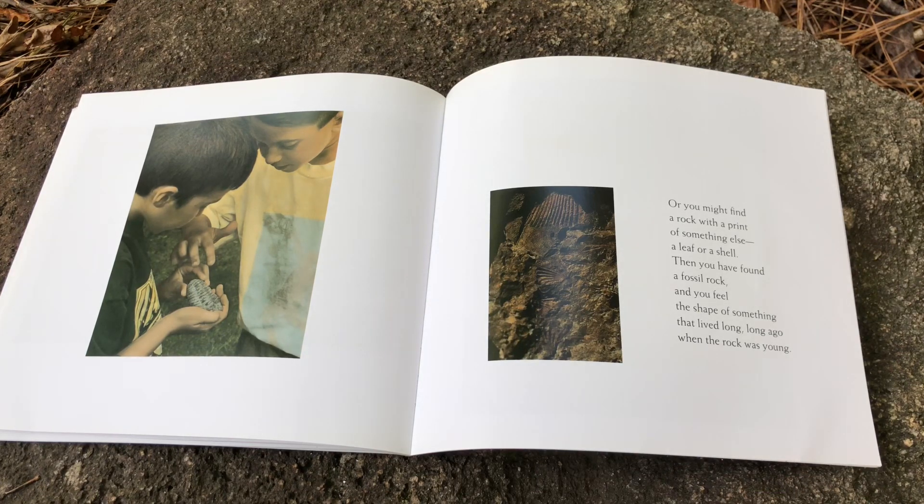Or you might find a rock with a print of something else — a leaf or a shell. Then you have found a fossil rock, and you feel the shape of something that lived long, long ago when the rock was young.